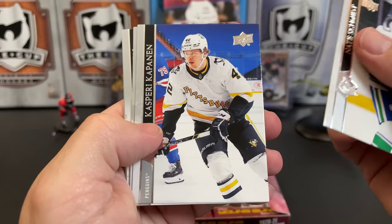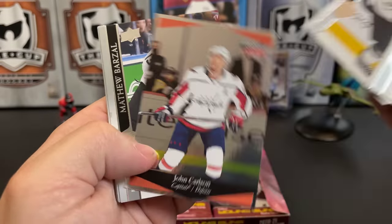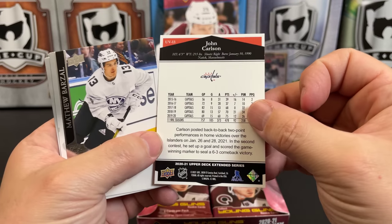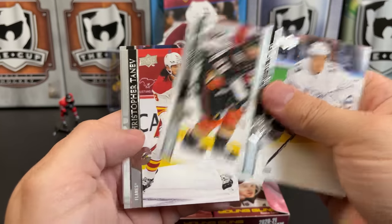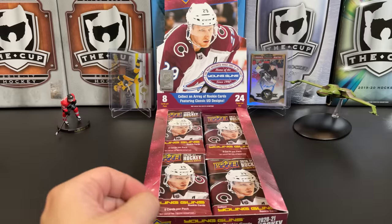Nate Schmidt, Casperi Kapanen, Karen McJesus All-Star, and there we have an Ultimate Victory of John Carlson — another one of the neat inserts stuck in here. Matthew Barzal All-Star, Derek Grant, Christopher Tanev, and Brady Tkachuk All-Star.